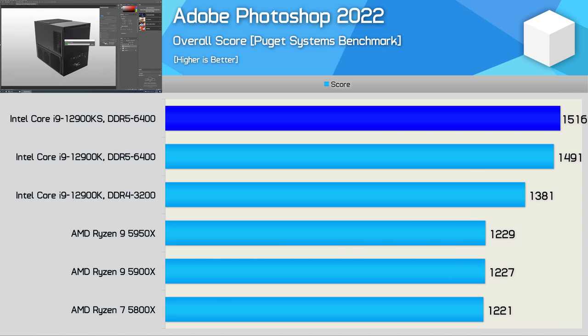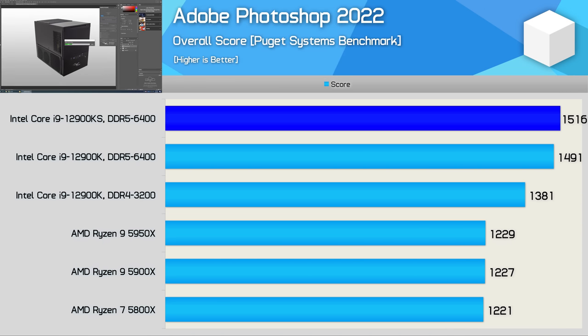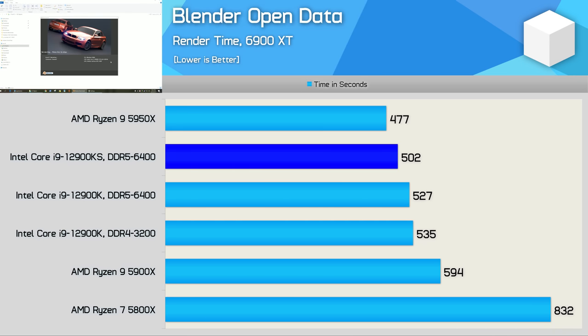Bucking the trend is Adobe Photoshop 2022, where we're only looking at a 2% performance improvement for the new overclocked KS model. The last application benchmark is Blender Open Data, and here the 12900KS was 5% faster than the 12900K — pretty much what we've come to expect.